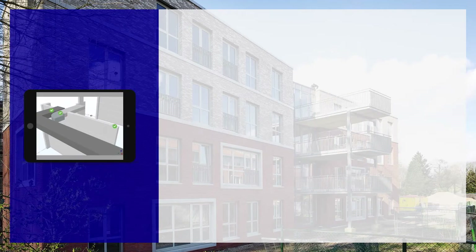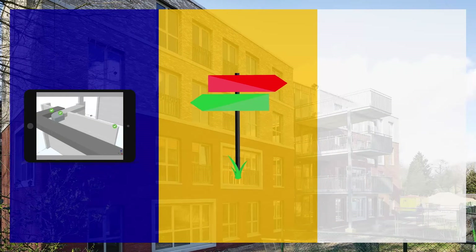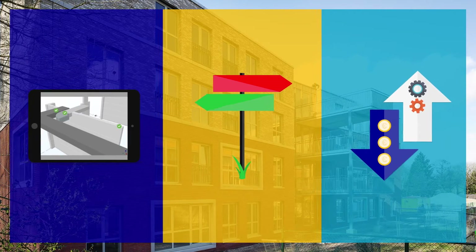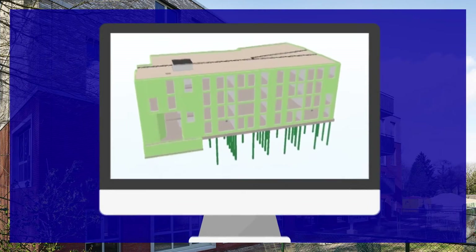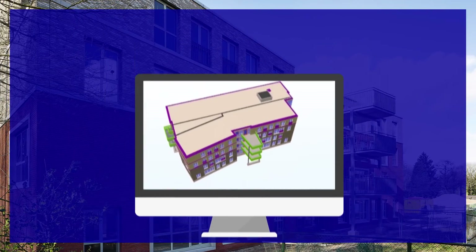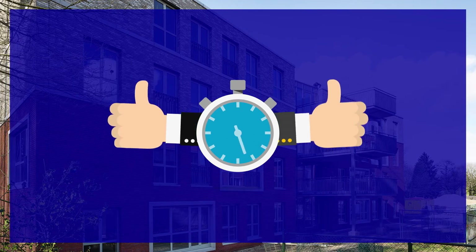You can prevent mistakes. You can make better choices based on performance. You can reduce costs and improve financial returns. And you can present your client with a virtual model of the design. Most of all, BIM can greatly reduce the cycle time of a project.